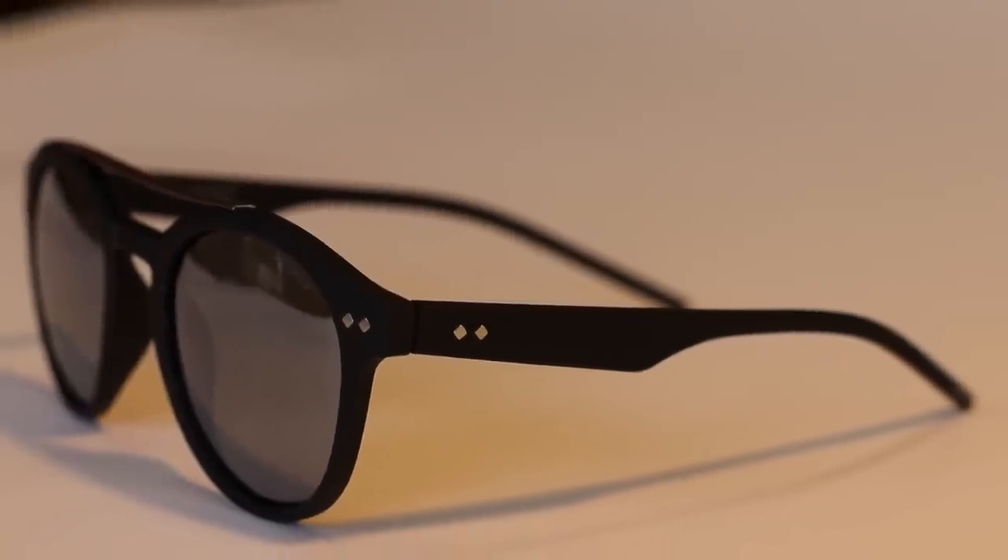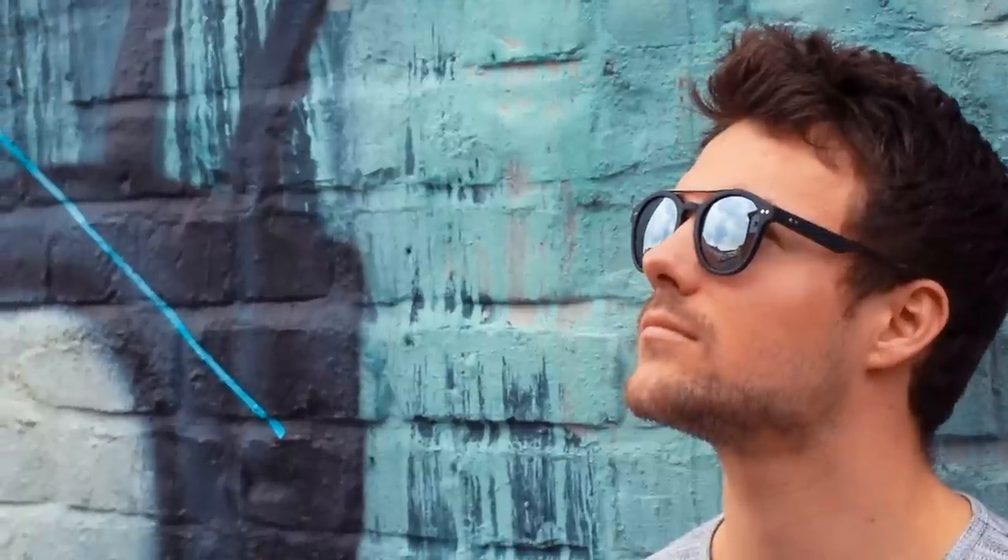Double Bridge Sunglasses — these are from Polaroid. Polaroid are a good brand because they're at a good price point and they're all polarised lenses, so they're really good quality. Polaroid actually invented the polarised lens, which is good to know.